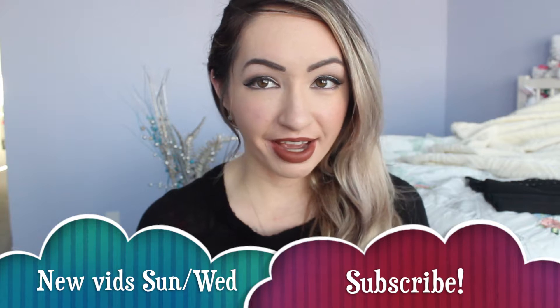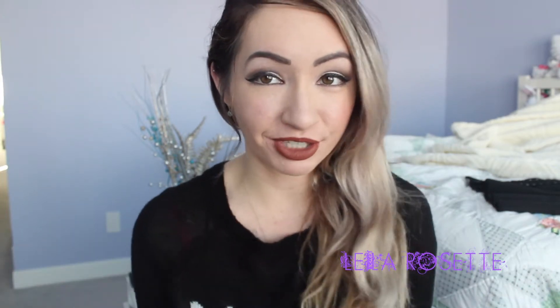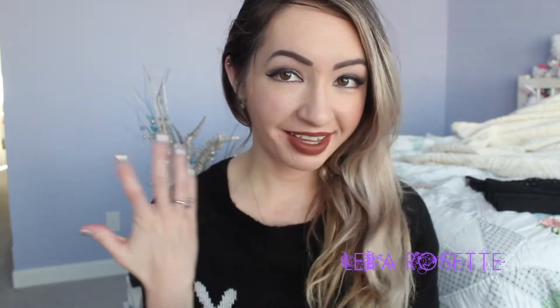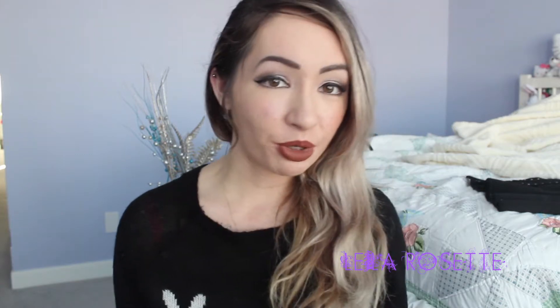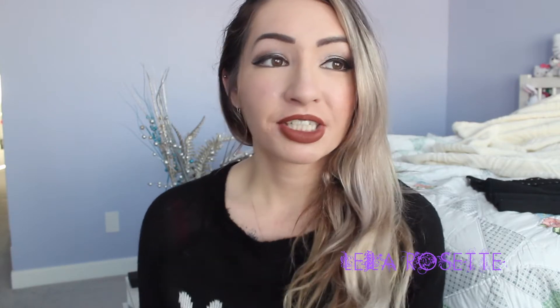Hey everyone, today I'm doing a video all about my newest piercing — my helix. If you're not currently subscribed to my channel, please click the subscription button below. I upload every Monday and Wednesday, and click the little bell notification when you subscribe so you can see when I upload.